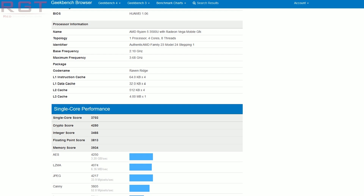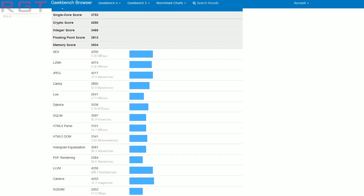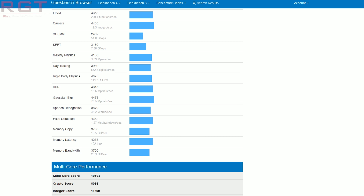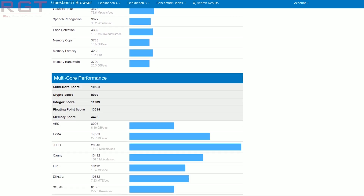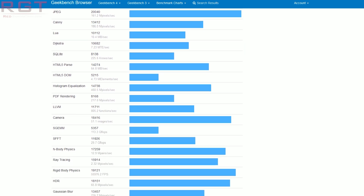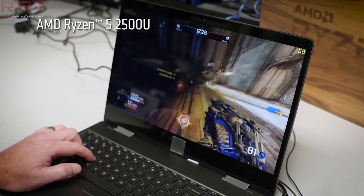Obviously it's not just the 3500U which has been tested here, but it's still worth mentioning the single-core and multi-core scores. It got a single-core score of 3,703 and a multi-core score of 10,563. There is a bunch more information, and it is going to be linked below for your perusal if you wish to view the full benchmark results, along with a breakdown of the single-core and multi-core performance.